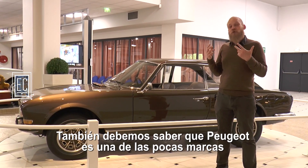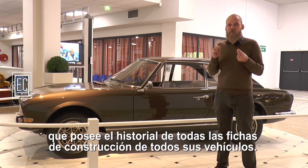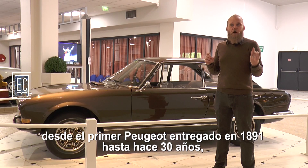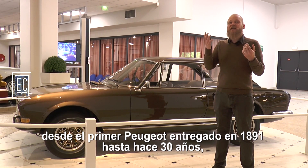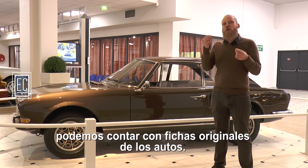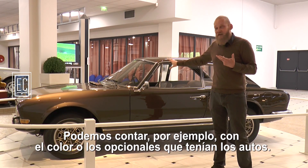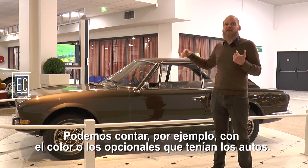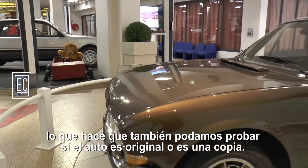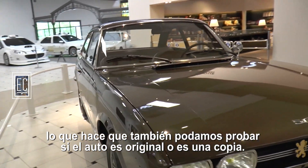Il faut savoir également que Peugeot est une des rares marques qui possède l'historique de toutes les fiches de construction de tous ces véhicules. Autrement dit, aussi loin que peut remonter la production des Peugeot — depuis les toutes premières Peugeot livrées en 1891 jusqu'à il y a 30 ans — puisque nous n'avons en charge que les voitures de collection, nous pouvons retrouver les fiches originelles des voitures et donc retrouver, par exemple, la teinte ou les options que possédaient les voitures. On peut également retrouver les numéros de châssis et les numéros de moteur.